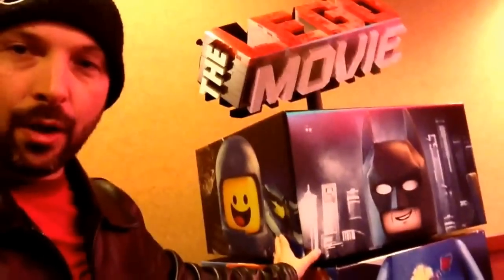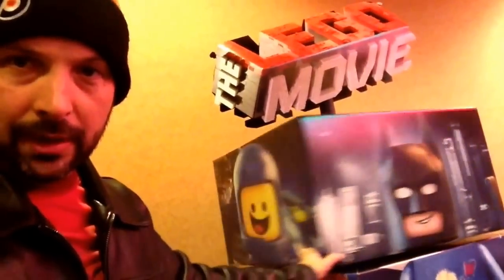All right guys, let us know what you think about this — what do you even call these things? An advertisement for the Lego Movie. Pretty neat, wasn't expecting this. It'll be out February 7th, baby. We'll try for that midnight screening. It's going to be awesome. All right guys, stay creative.